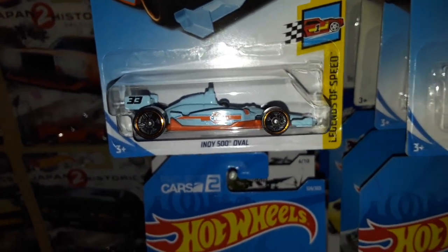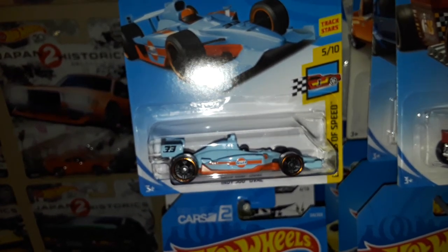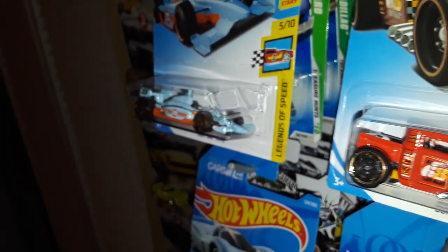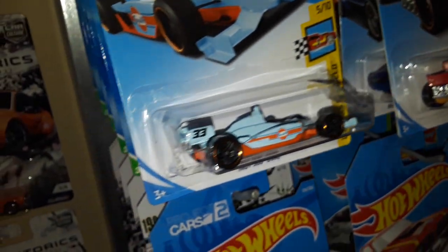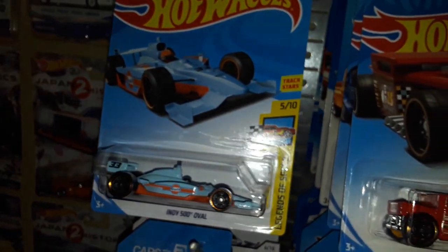Next up we have another Gulf livery — the Indy 500 Opal, which is going to be the Super Treasure Hunt of the F-case. This was made available at K-Day, which I didn't go to — it's a long story and I'm not going to get into it.